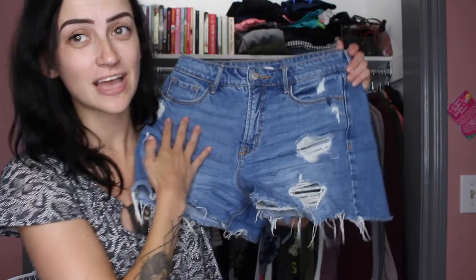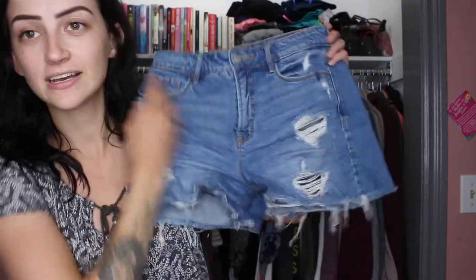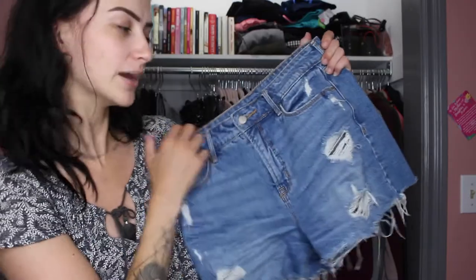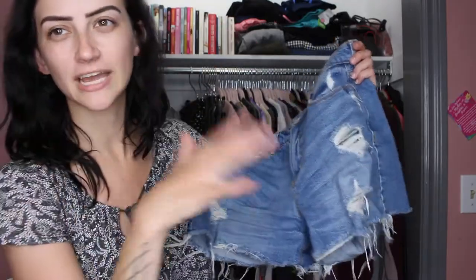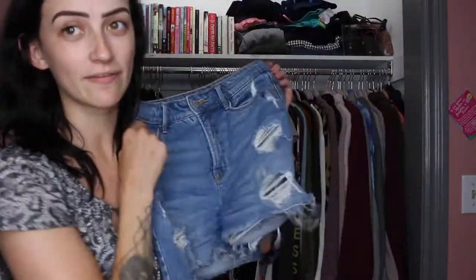A good pair of denim shorts is also a must. I thrifted these from Plato's Closet and they're from Old Navy — I think they were five, maybe eight dollars. I love a distressed jean short where your butt isn't hanging out, because that's not cute. They're nicely distressed and not too short but not Bermuda-length either. A basic jean short is something you really need in your collection, especially for summer.